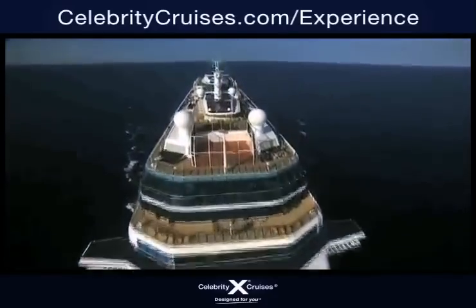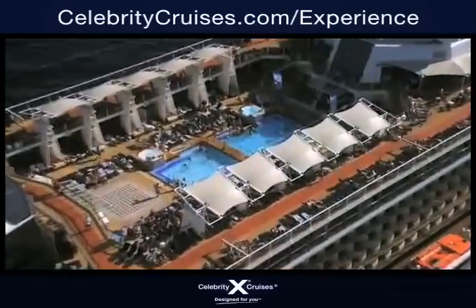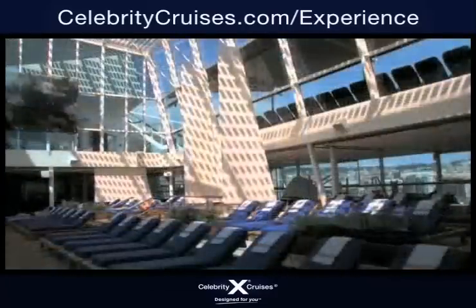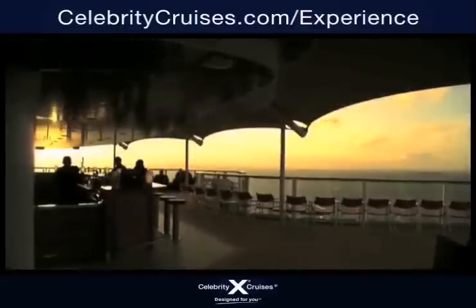A Celebrity Cruise. A floating myriad of unique, thoughtful, and impressive details — details that create a vacation experience that is unlike any other. What's the ultimate expression of this experience? The newest addition to the award-winning fleet of Celebrity Cruises: the Solstice Class.